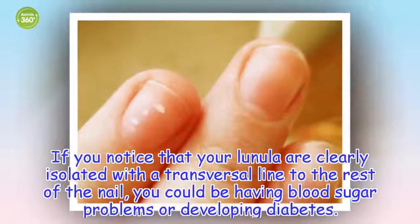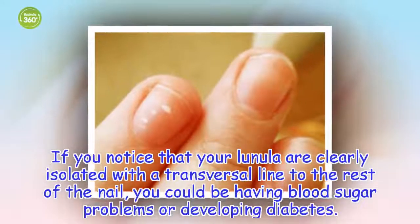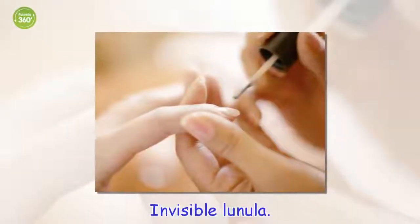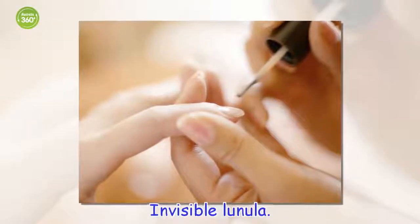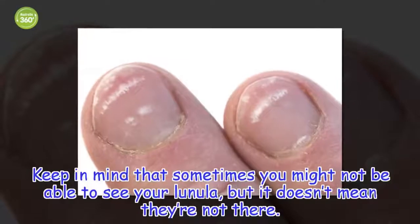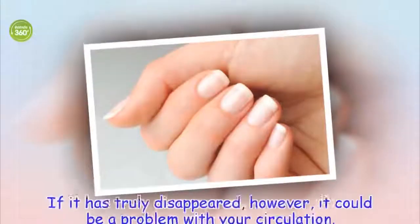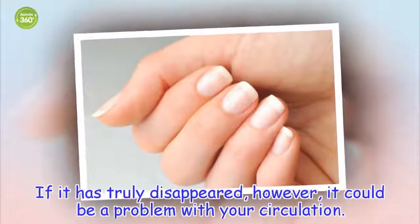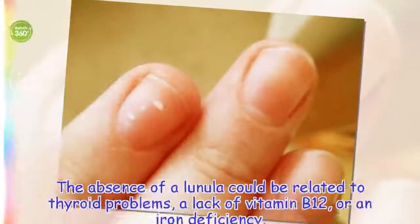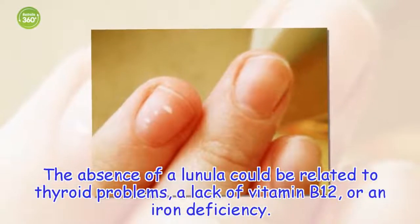If you notice that your lunulas are clearly isolated with a transversal line to the rest of the nail, you could be having blood sugar problems or developing diabetes. Keep in mind that sometimes you might not be able to see your lunula, but it doesn't mean they're not there. If it has truly disappeared, however, it could be a problem with your circulation. The absence of a lunula could be related to thyroid problems, a lack of vitamin B12, or an iron deficiency.